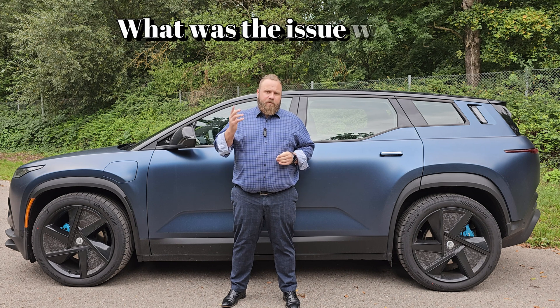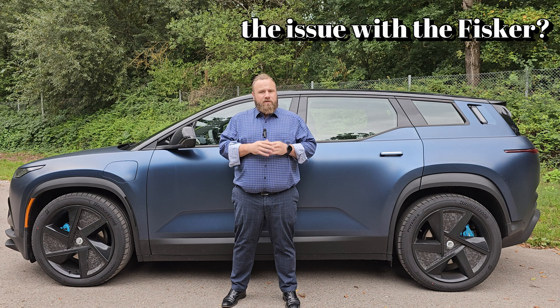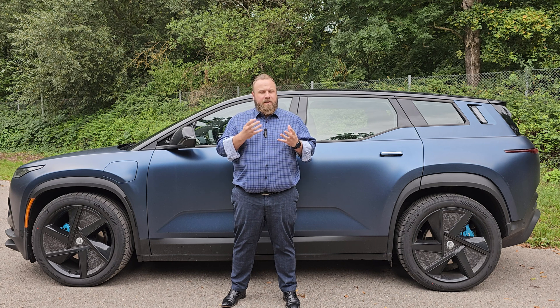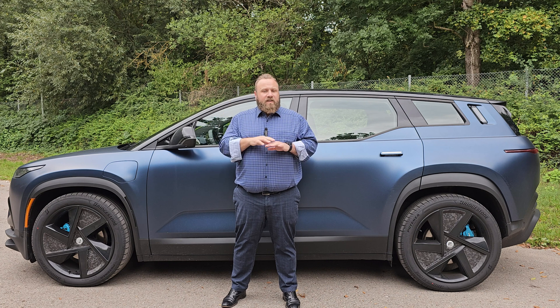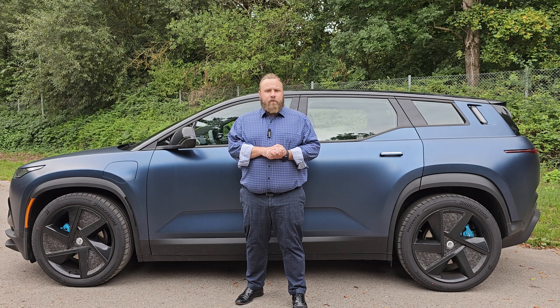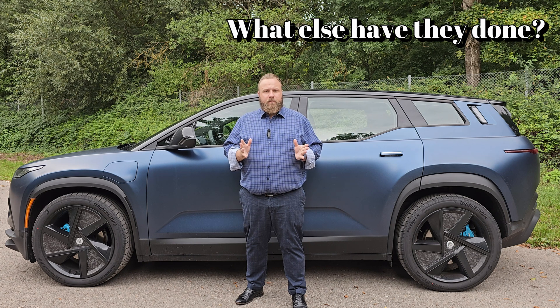You ask yourself - what happened with your car, what was wrong? As I mentioned in my previous video, the 12-volt battery had an issue and needed to get replaced. Furthermore, when I was standing next to the car I thought I noticed an electrical burning smell - you know, like when you're burning a wire or something like that. But it wasn't true. Fisker checked everything and the only mechanical issue was the 12-volt battery.